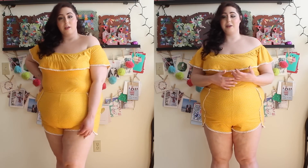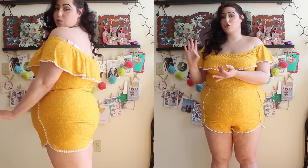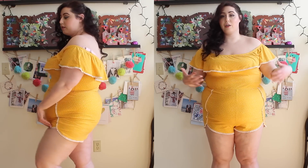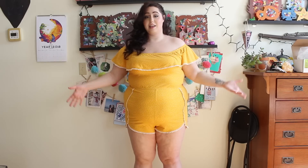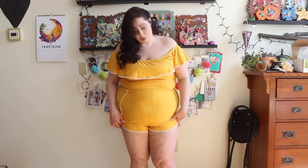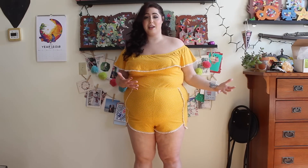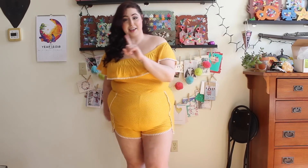This is something I can see myself throwing on to run some errands, or for a beach day, or even going out for coffee — so many different ways to wear this. It's yellow, it's got polka dots, it's got this really cute trim. There's really not much else I could ask for. I really wish this was the kind of stuff we were seeing in Charlotte Russe's plus size section.